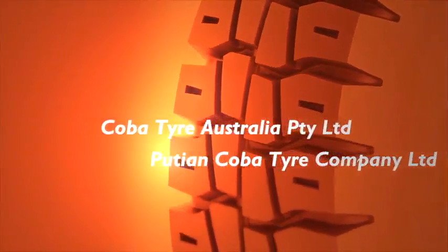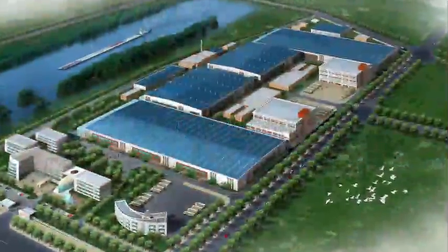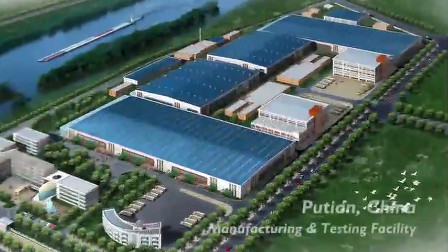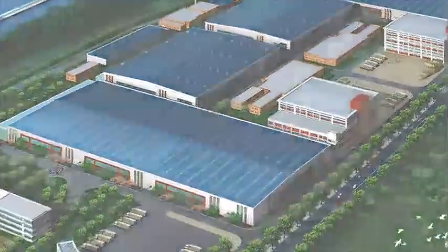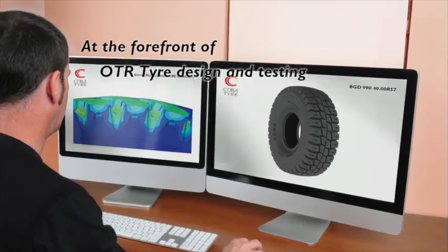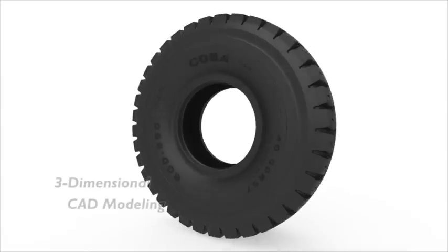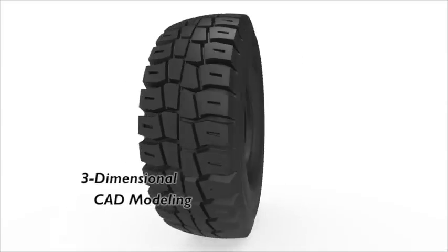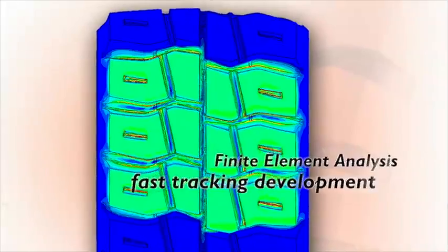Cobber Tyre Australia Pty Ltd and Putin Cobber Tyre Company Ltd have invested substantial capital in our state of the art tyre manufacturing and testing facility in Putin, China. Cobber are at the forefront of OTR tyre design and development. We have committed extensive resources to the use of 3D CAD modelling and finite element analysing of our tyre's construction and tread design.